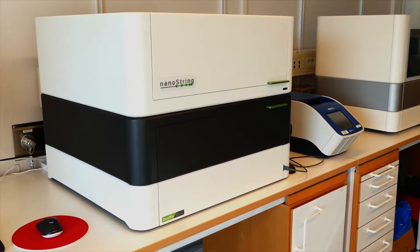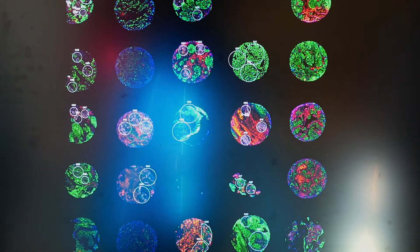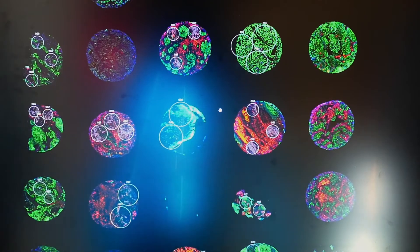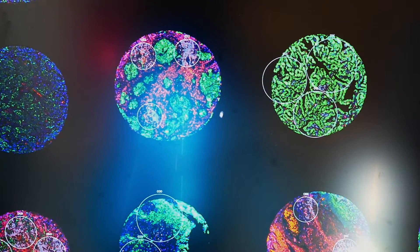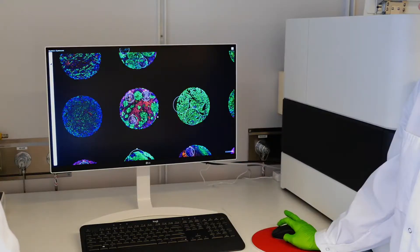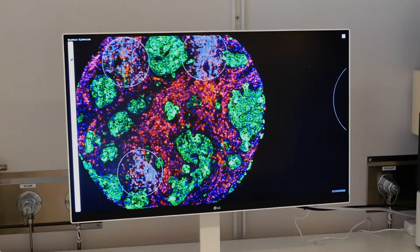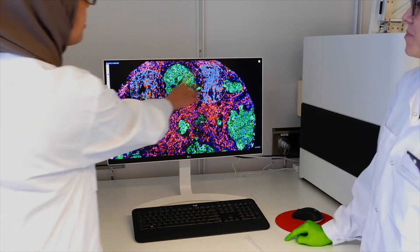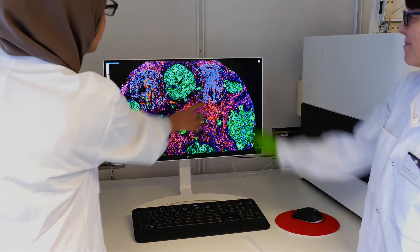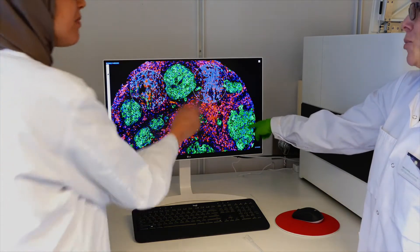The advantage with the GeoMx platform compared to previous technologies is really dual. First of all, it allows us to look at individual cells in much more detail compared to singleplex or lowplex technologies. Secondly, the possibility to use formalin-fixed material allows us to use our great biobank material for large clinical cohorts of samples, and that's really key to translational research.